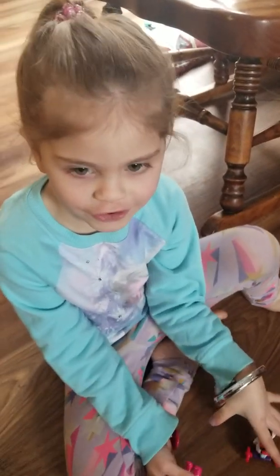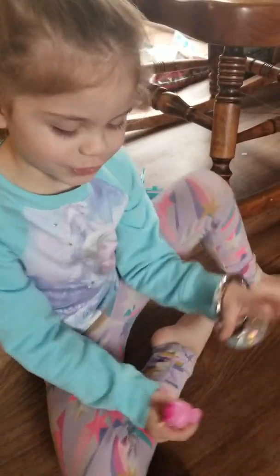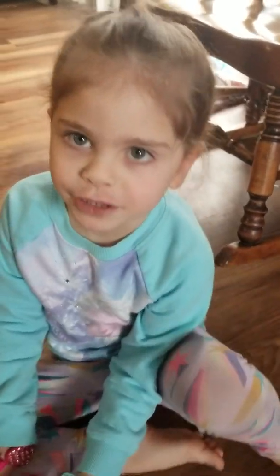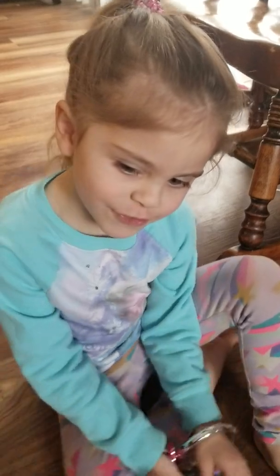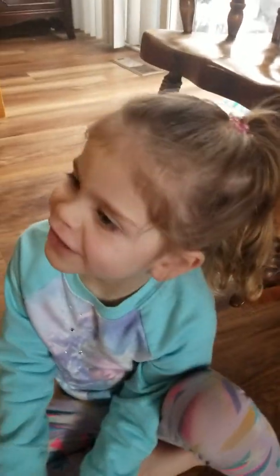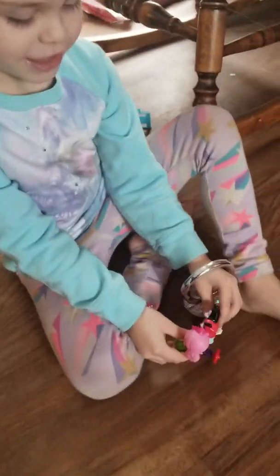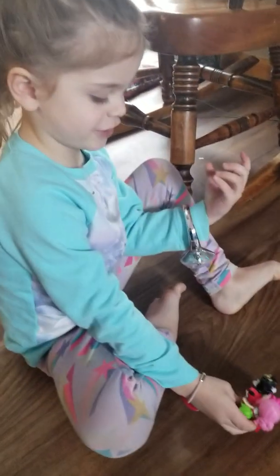Hello boys and girls. This is Kayla Free and today I'm going to be doing a video. Watch and learn so you can understand. We're going on a chip and a rhino in their chip.